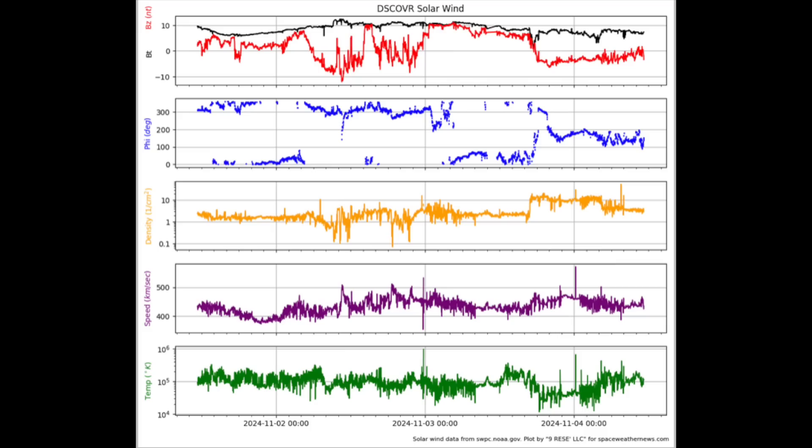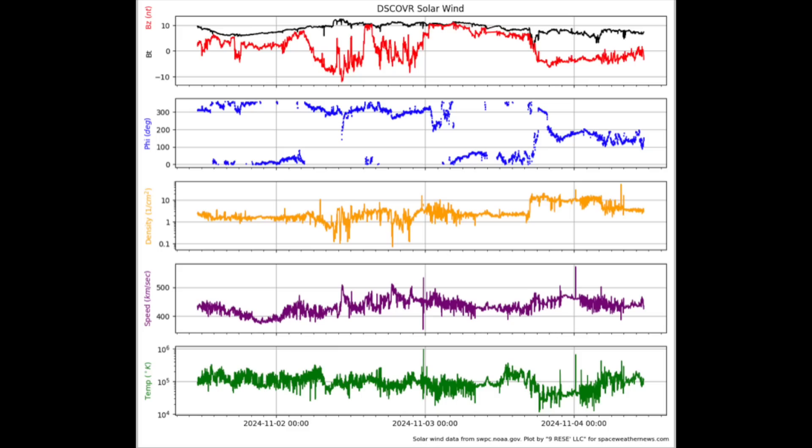First, in the details: solar wind plasma pressure is fairly stable, but a flip of the magnetic field embedded in the solar wind, shown in the blue phi angle, allows better coupling with the Earth system, and this morning the KP index is near 4. We've got unstable conditions, but still short of storm conditions.